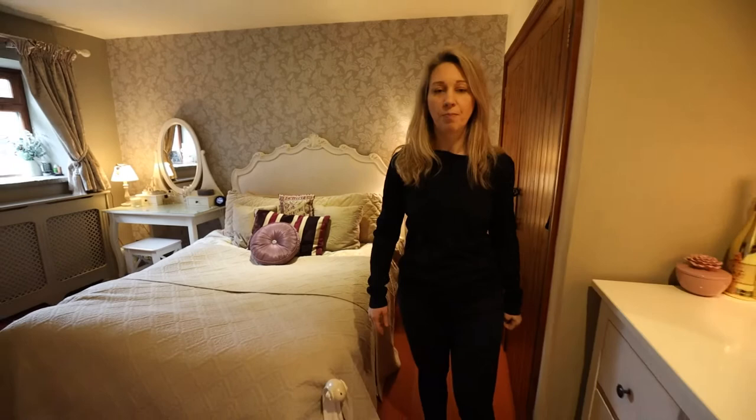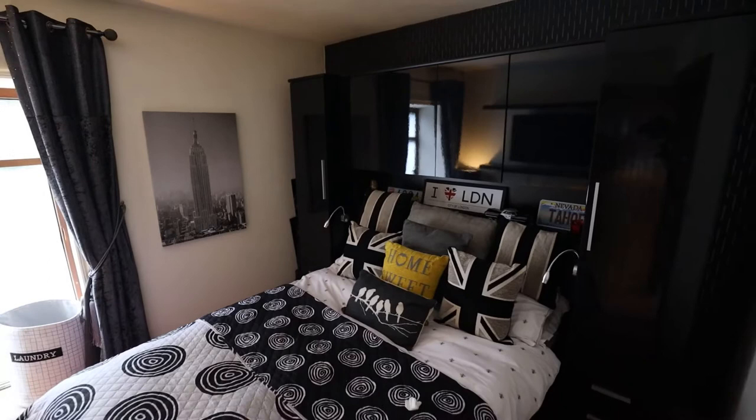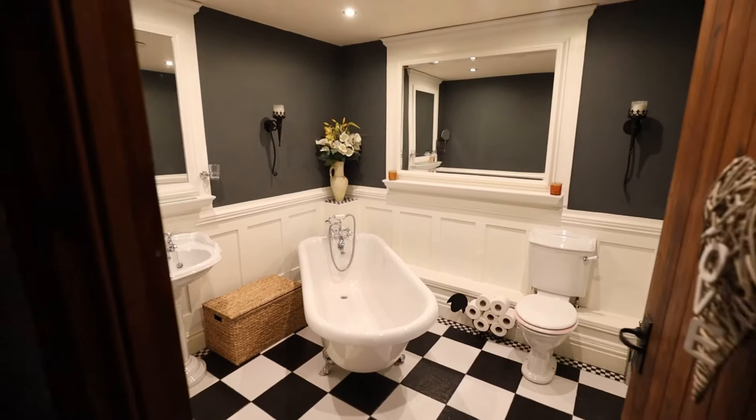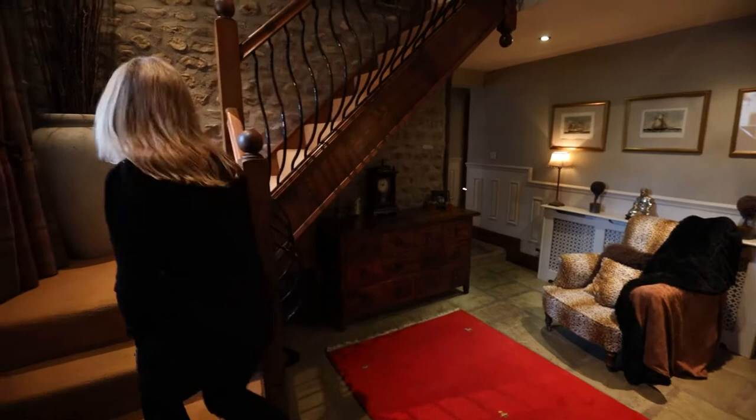The second bedroom here is another lovely double. And then we have the showpiece of a bathroom — this is just ready to impress your guests and perfect for when you need a long relaxing soak at the end of the day. So that's the tour of the downstairs, now we're going to head on up.